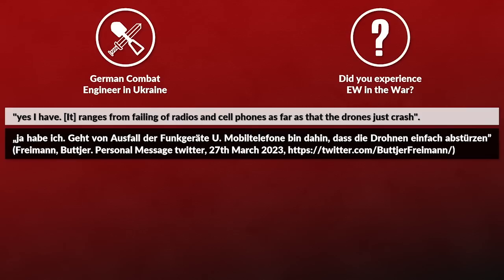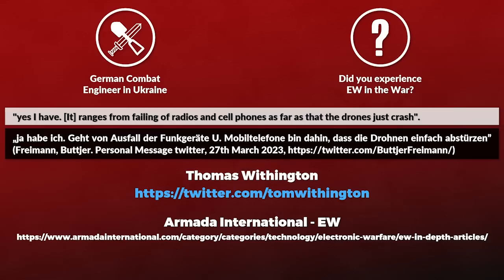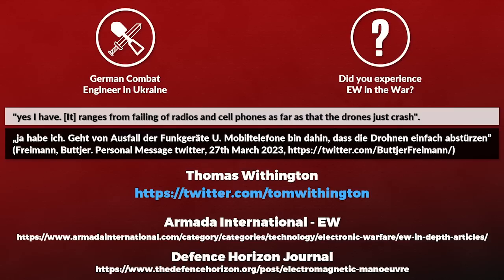To get a better understanding of how electronic warfare works in real life, since it is quite a nebulous concept to me, I asked an expert about some real-life scenarios, how to deal with anti-radiation missiles that home in on radars and similar equipment, and what to do about being jammed. I talked with the writer and analyst Thomas Wilmington — check out the links in the description, like Tom's article on a theoretical framework for electronic maneuver in the Defense Horizon Journal.